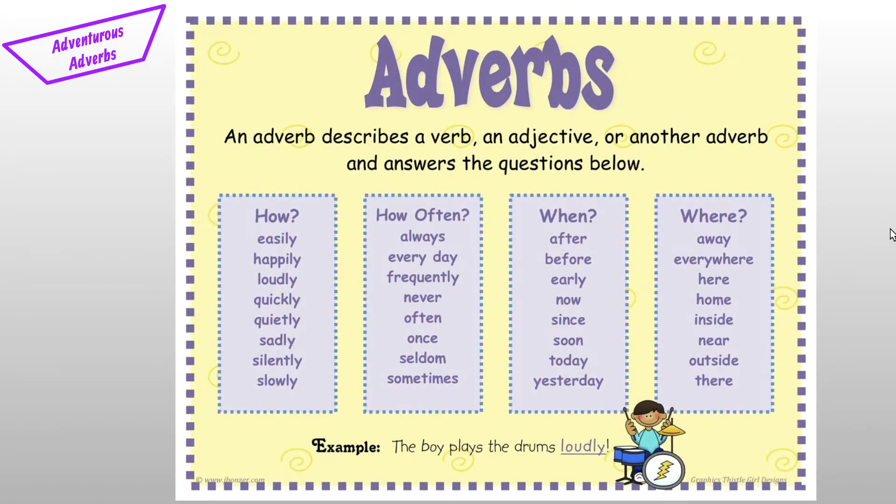This chart is a list of adverbs that tell how, how often, when, and where. These are just a few examples, so if you get stuck, you can come to this chart to help you pick one. But there are many, many more adverbs that aren't written on this chart.